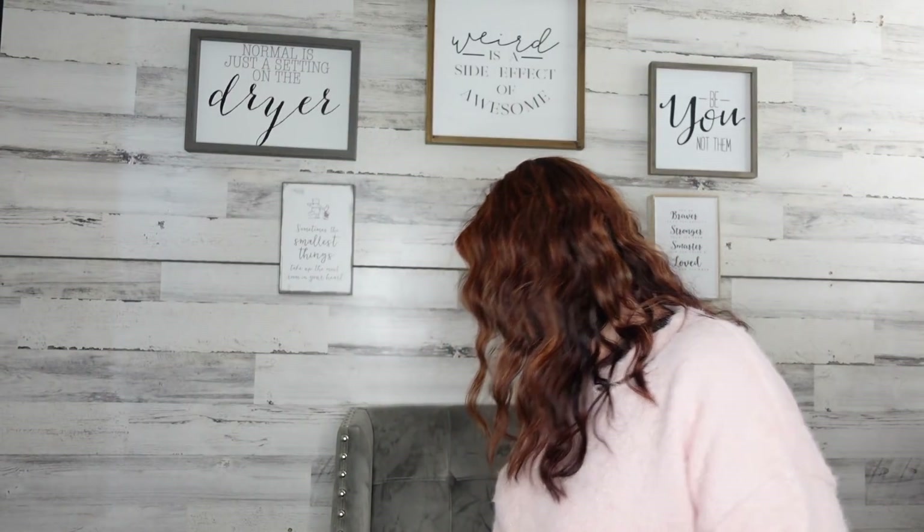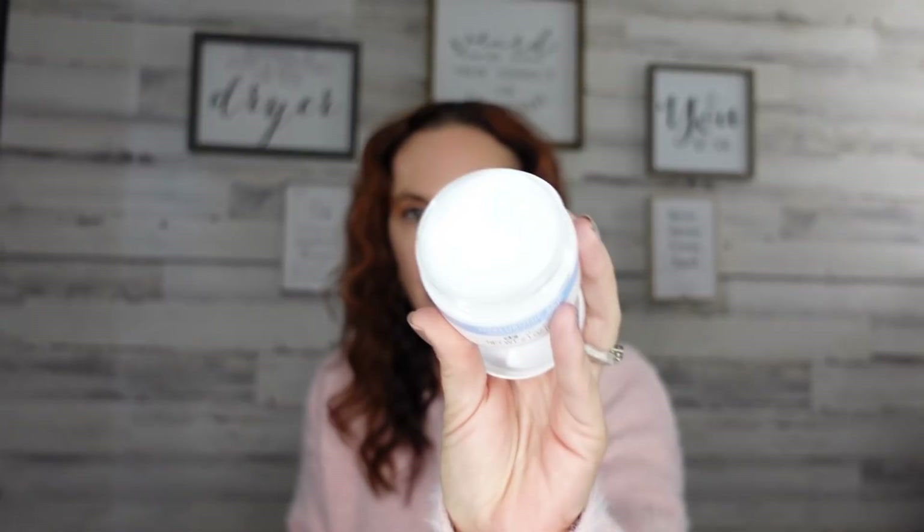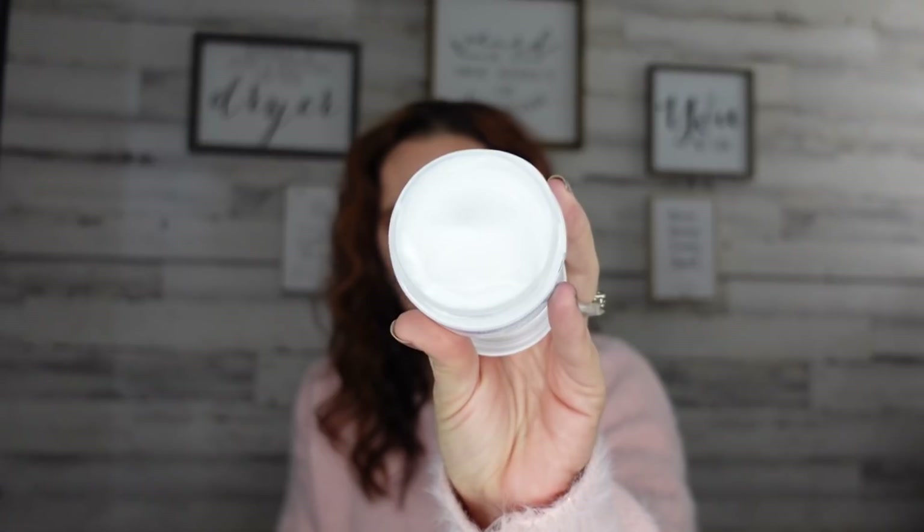Then we have this hyaluronic acid moisturizer cream. Here's what it looks like — I opened it just to see, and the cream is actually really nice. There's basically no scent, but it's a nice, thick cream. I'm excited to try it; I don't have super high hopes, but I love trying new stuff at the Dollar Tree.